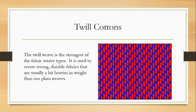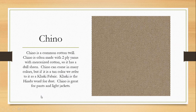Let's get into some twill cottons. The twill weave is the strongest of the fabric weave types, and it is used to create strong, durable fabrics that are usually a bit heavier in weight than our plain weaves. Our first cotton twill is chino. Chino is a very common cotton twill, often made with two-ply yarns — and you know what that means now — often with mercerized cotton. So it has a dull sheen to it. Chino can come in many different colors, but its most popular color is tan. When it does, we often refer to it as khaki — 'khaki' is the Hindu word for dust, referring to that tan color. Chino is really great for pants and jackets, and will always have that distinctive diagonal ribbing from its twill weave.